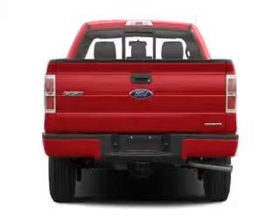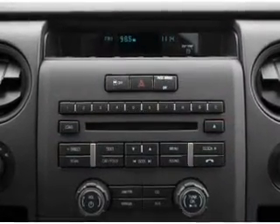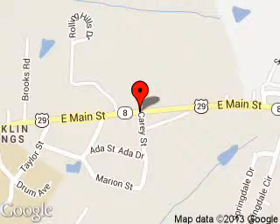Great quality at a great price. Call or click to contact us today. KC Jackson Ford is dedicated to doing everything possible to ensure that the experience you have selecting your next vehicle is a pleasant one. We are located at 1435 East Main Street, Royston, Georgia 30662.